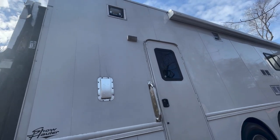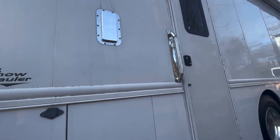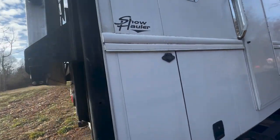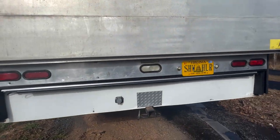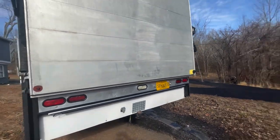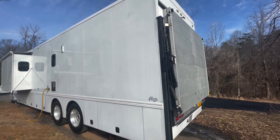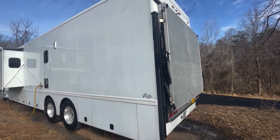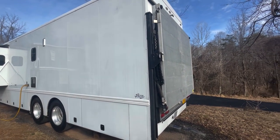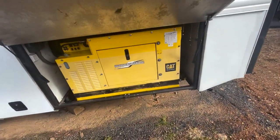It has outdoor spotlights on the outside — two of them, controlled inside — and a lighted Show Hauler handle. Here's the rear hitch, lighting, and rear gate. It's a 1,600-pound rear gate that extends to about 10 feet so you can load things into the rear. There's a backup camera up there and all LED lights around the outside.